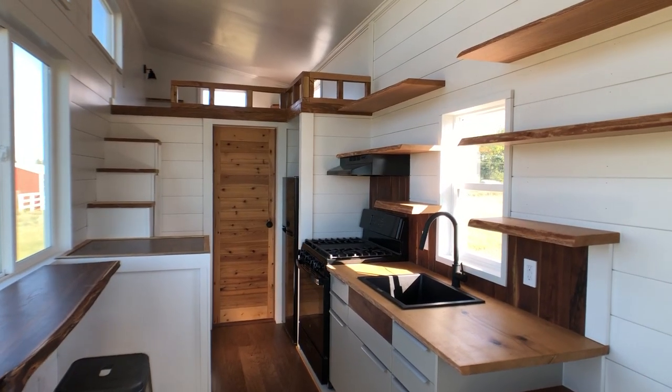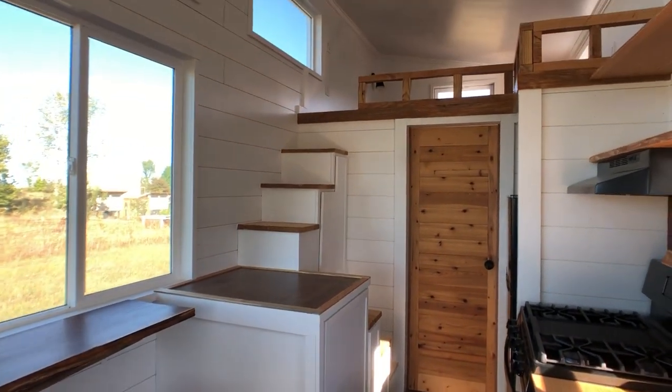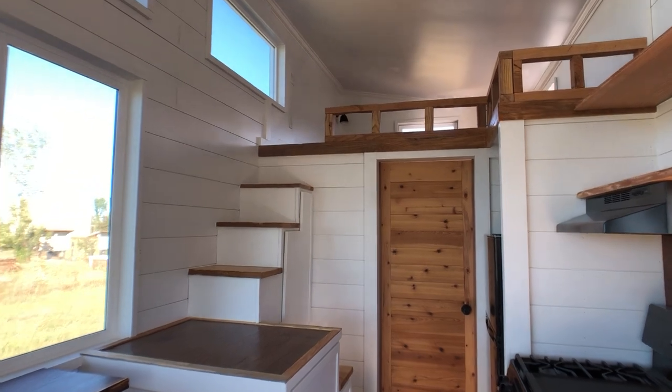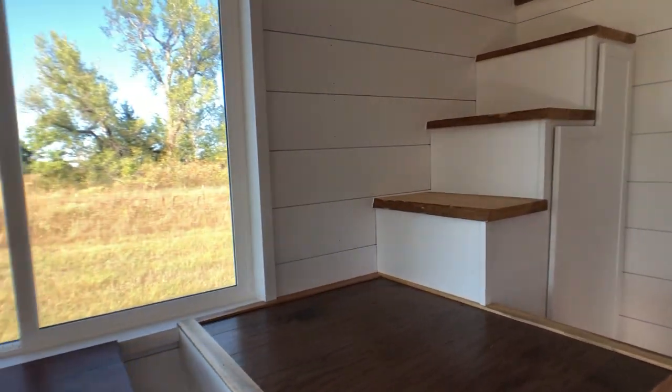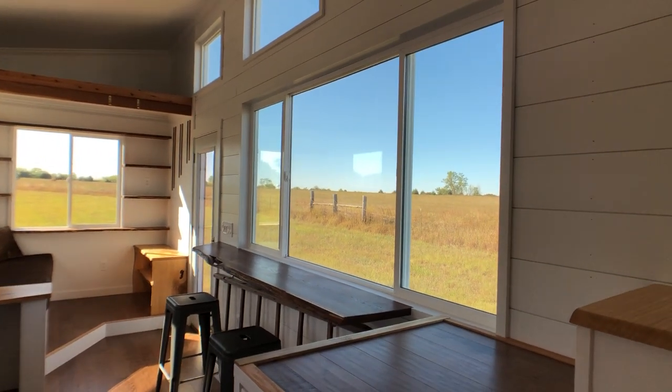Off of the kitchen is the bathroom behind that door. You can walk up the stairs into the loft that fits a queen-size bed, and then across from the kitchen you have this beautiful large window with the bar and stools.